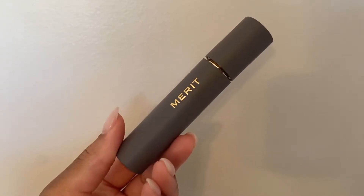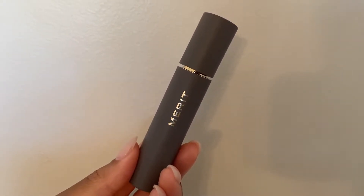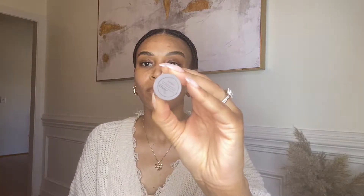We're starting with the complexion stick — the Minimalist Perfecting Complexion Stick. This is a spot-concealing stick, not a full foundation, because it's a minimalist makeup look. You're basically going to conceal any imperfections, blemishes, and hyperpigmentation to get everything nice and even for a simple base. My shade is Amber, and I'm going to go ahead and apply it now — I do have some blemishes on my forehead.